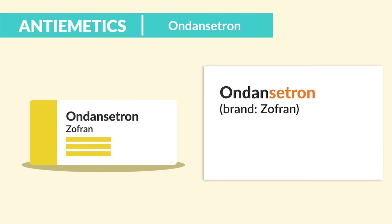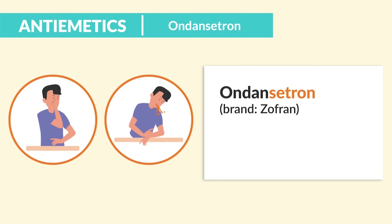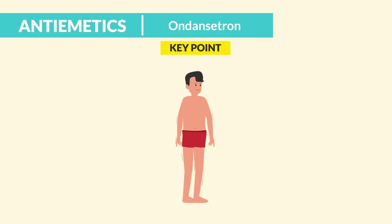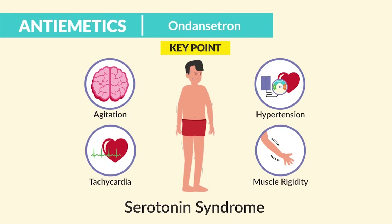Now for our nausea medications, we have Ondansetron — brand name Zofran — given for nausea and vomiting. It works by blocking serotonin receptors to decrease nausea. The big key point here is that it can cause serotonin syndrome, which is a high risk for injury.